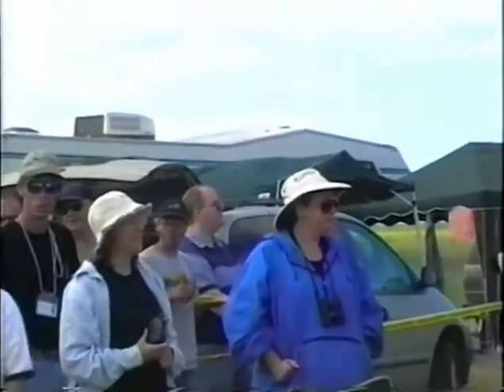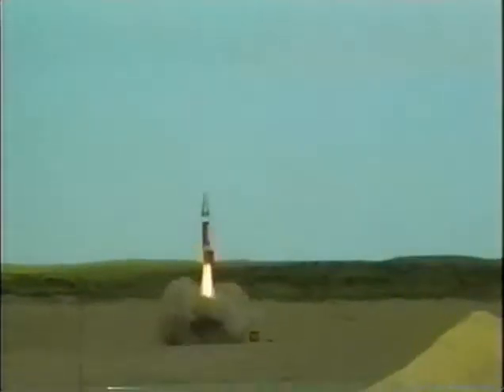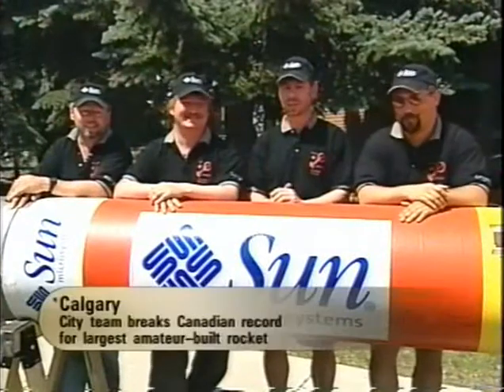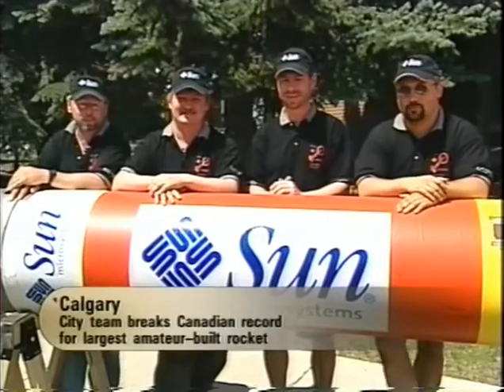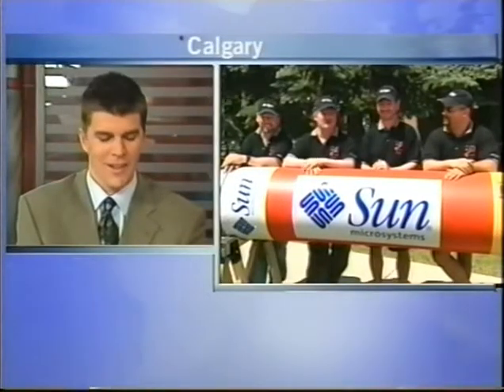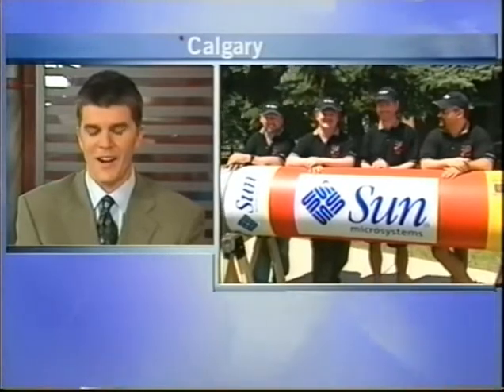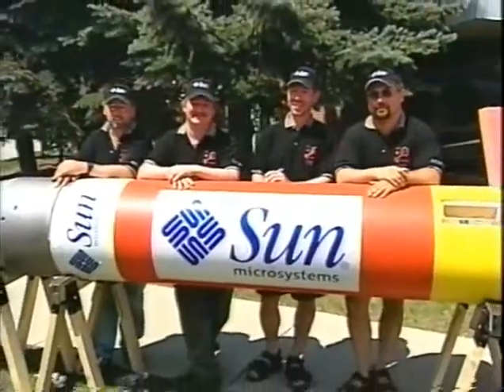Final question — any one of you who wants to chip in: what's next? Next is just time for a bit of a break. Thanks to our wives being as patient as they were, we're going to spend some time with them — yard work and stuff like that. But we will in the future get together again and something else will come up. I imagine there are four very neglected lawns right now. Oh no, we have sons. Thank you very much, gentlemen. Congratulations, and thanks for bringing your toy in.